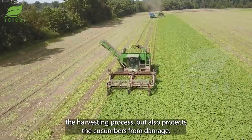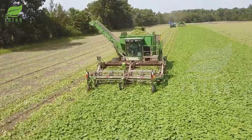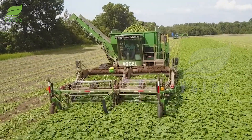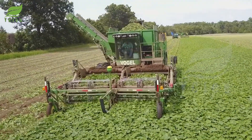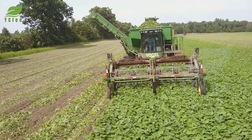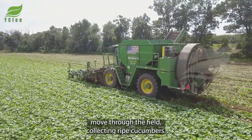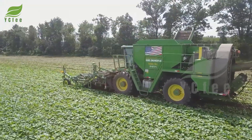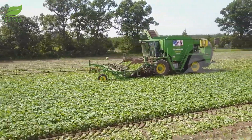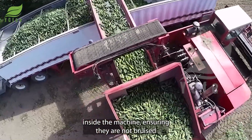This not only speeds up the harvesting process, but also protects the cucumbers from damage. The harvesting process continues as the machines move through the field, collecting ripe cucumbers. The cucumbers are placed in large containers inside the machine, ensuring they are not bruised or damaged.